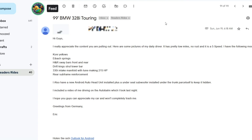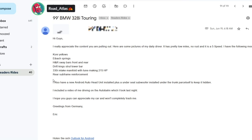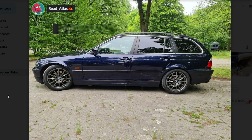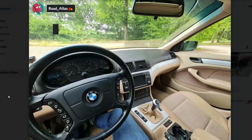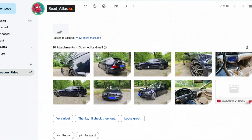This one's from Eric — it's a 99 BMW 328i Touring. He really appreciates the content, here are some pictures of his daily driver. It has pretty low miles, no rust, and it's a five-speed with a list of mods including a new Android Auto head unit. He included a video of himself driving on the Autobahn. Greetings from Germany. I want a BMW wagon, man — that's a cutie. Interior's meh, but it's a wagon. Definitely Android Auto — it's got that family interior. I don't hate it. Those wheels look like stock BMW wheels.